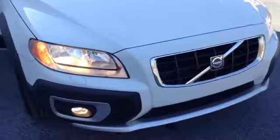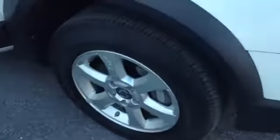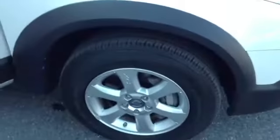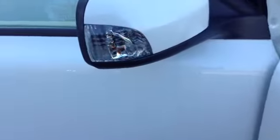It has automatic lights with fog lamps and projectors, then you have your classic Volvo grille with the chrome accent. 16-inch tires with aluminum alloy rims. This also has integrated turn signals as you can see in the side mirrors.